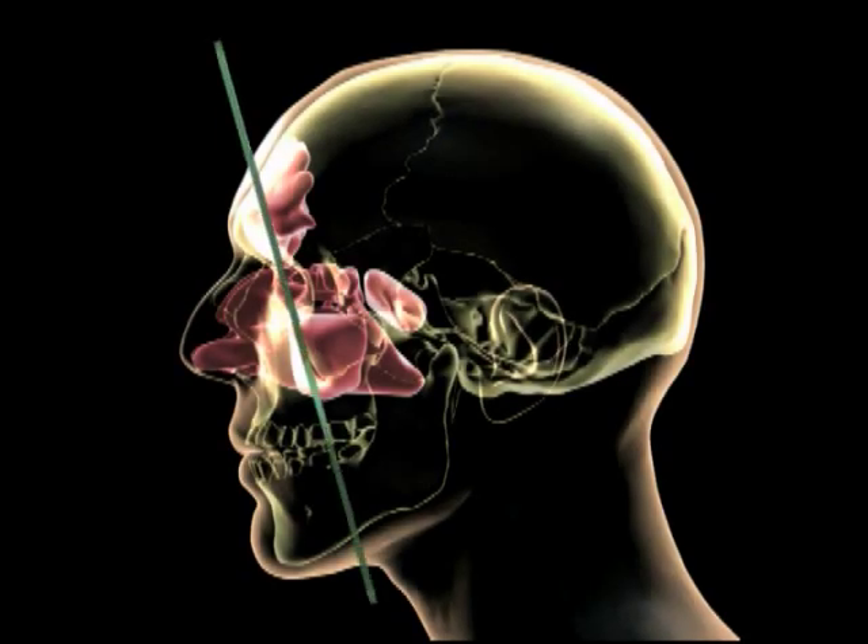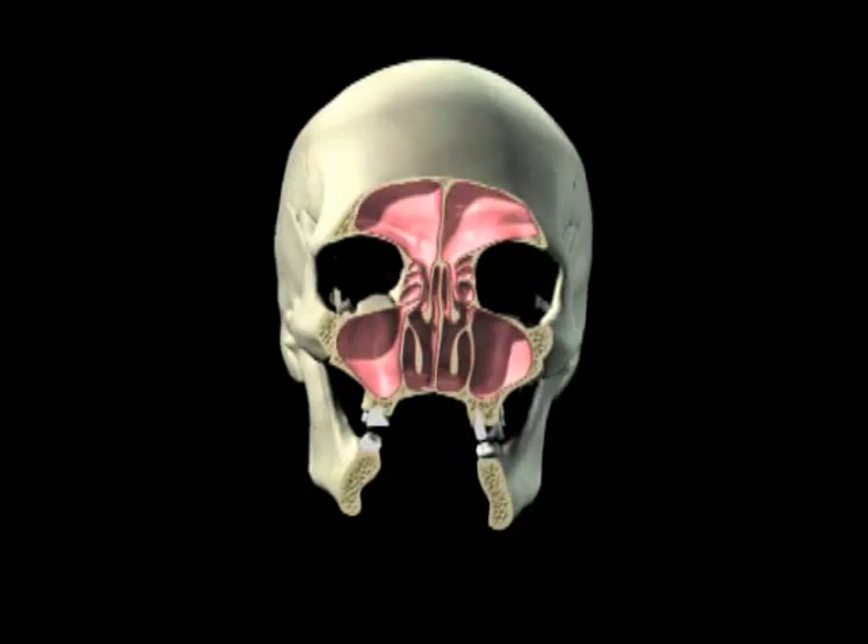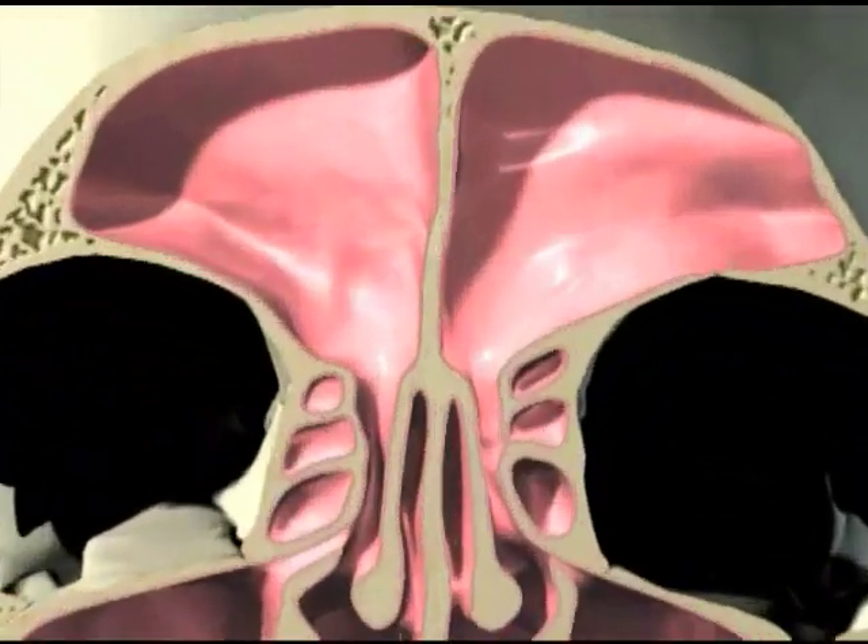The sinuses are a series of interconnected hollowed spaces in the skull. Their walls are lined with mucous secreting membranes. Small hairs sweep the mucous out of the sinuses so it can drain out through your nose.